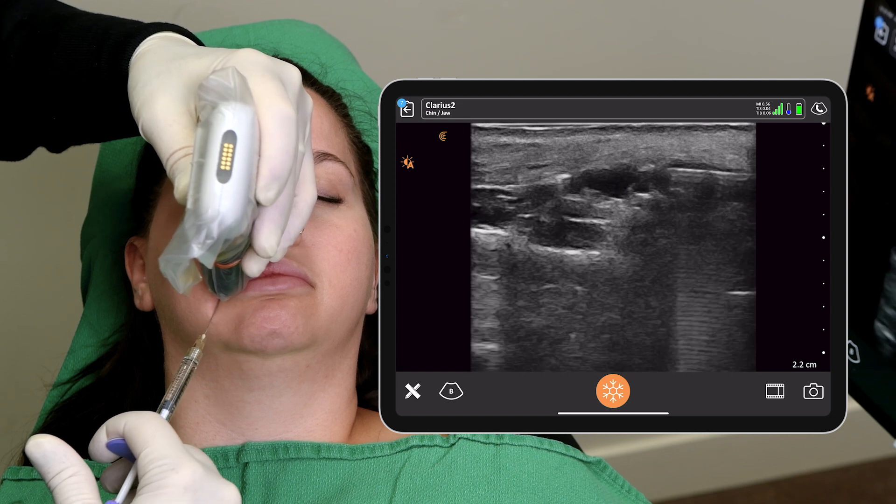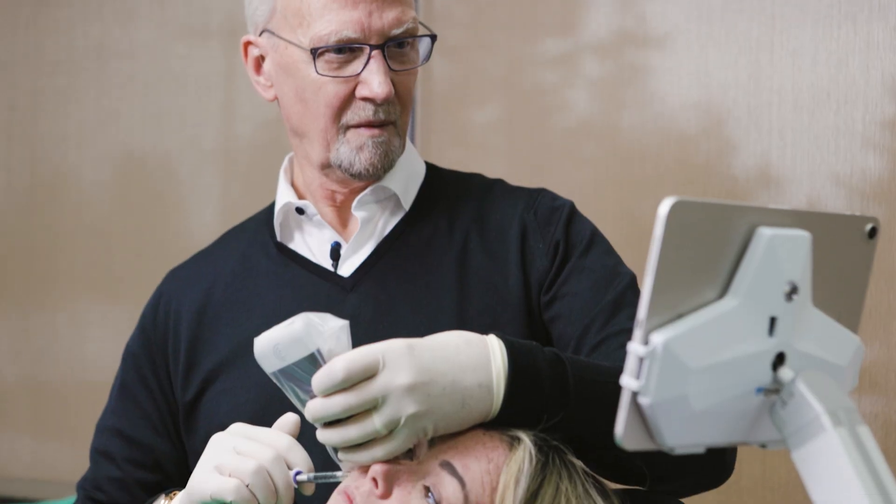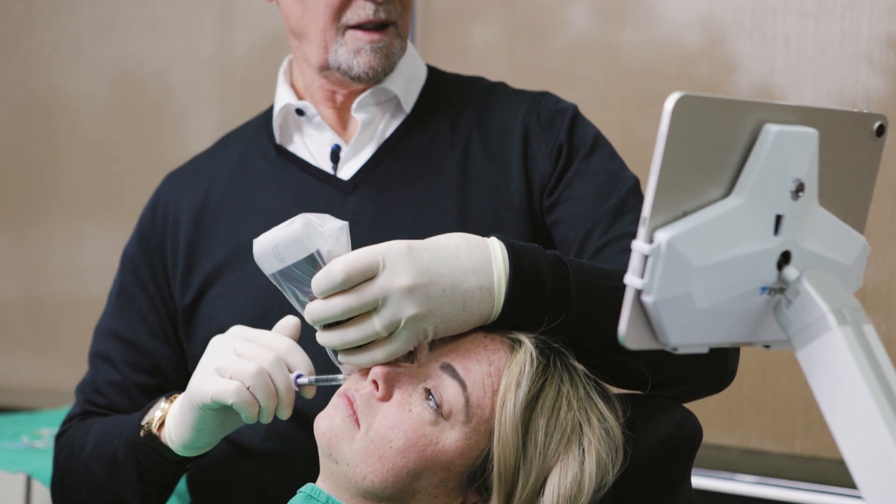As a surgeon, I thought, gee, I now can have another modality to look inside the skin before I start operating. I'm John Arlette. I'm a dermatologist. I practice Mohs micrographic surgery, and my practice is limited to aesthetic services, which are primarily injectable treatments, mainly with neuromodulators and hyaluronic acid gel fillers.